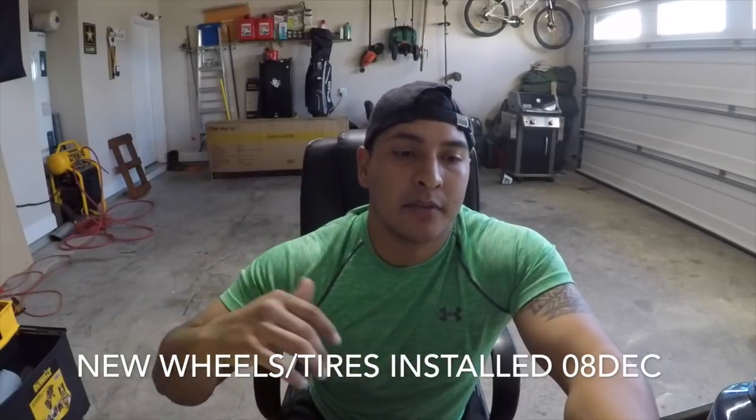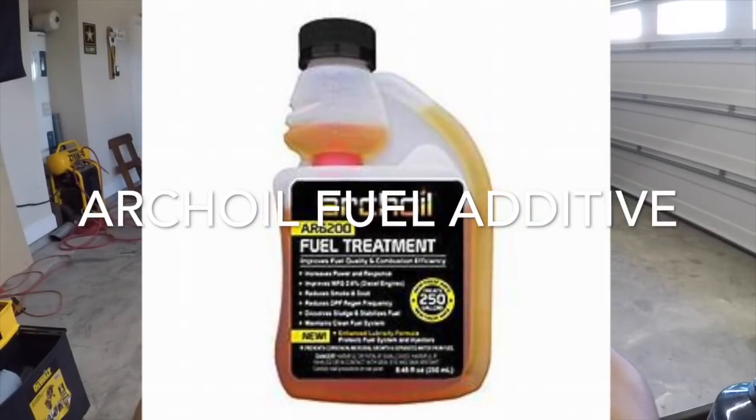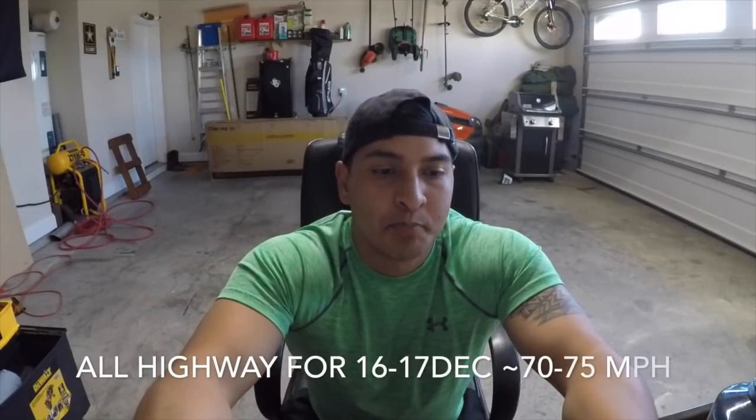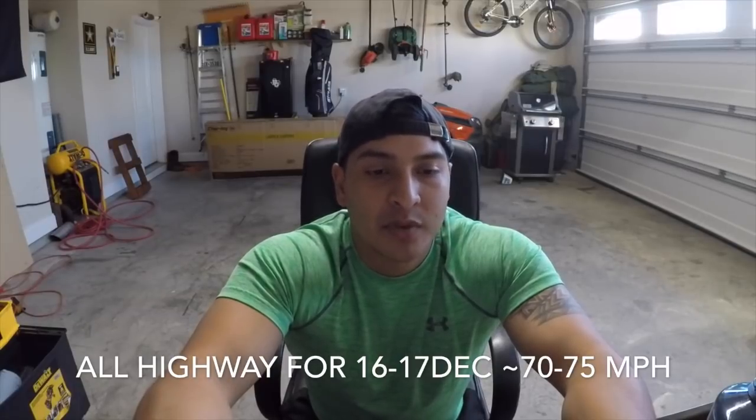December 15th: filled up, 16.7 MPG — this was with Archoil and uncalibrated. December 16th: filled up again, 16.3 MPG, also uncalibrated. December 16th again: 18.1 MPG — this one was not using any Archoil, and still uncalibrated.